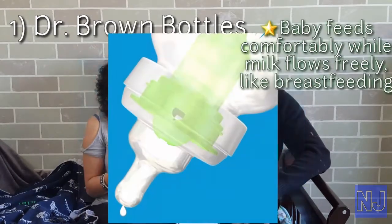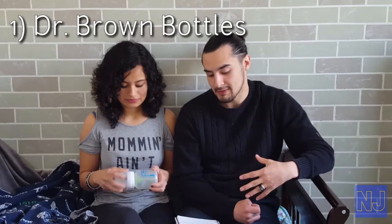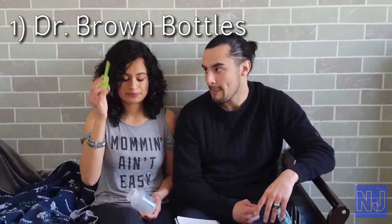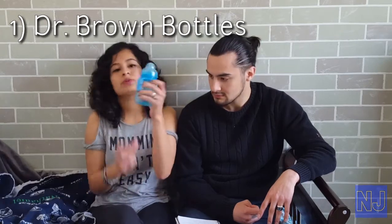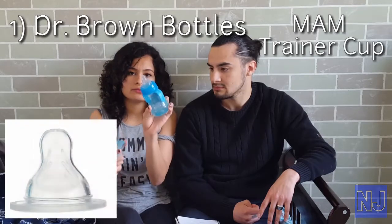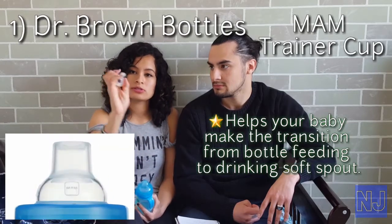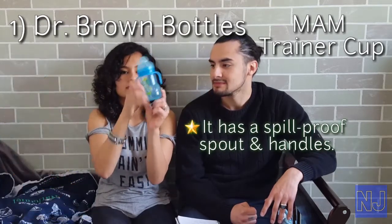It's vacuum-free feeding. Whatever works for your baby is what you should go with. But in our personal experience with Nathan, this is what's helped us out the most — and here's the filter, guys. Nathan doesn't really do bottle feeding anymore; we're trying to transition him to the soft spout. This is what we're using now — it's called the MAM trainer cup. We give the bottle at night only, but during the day we use this one. It has handles so he can grip and practice.